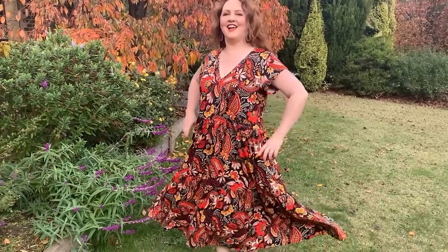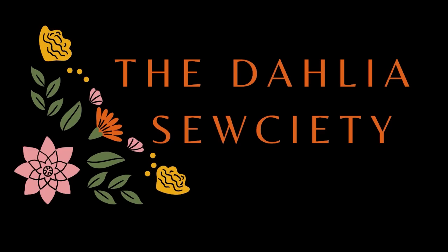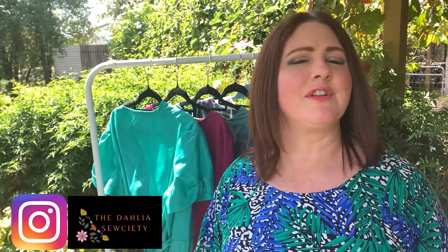Hi everybody, welcome back to the Dahlia Society. Today I'm going to have a bit of a chat about unusual, unique dresses. Now I love a good classic dress. They're the sort of thing that sit in your wardrobe and year after year you can bring them out, you can dress them up or down and layer them.